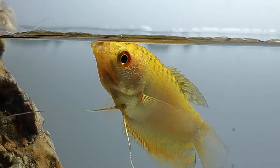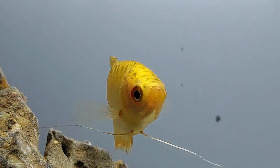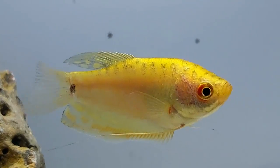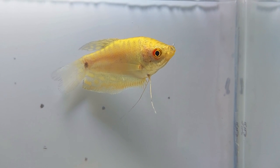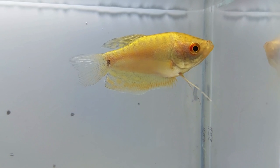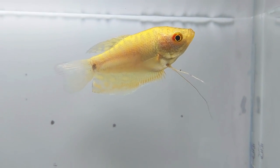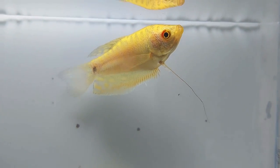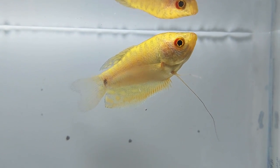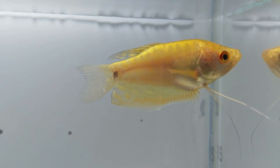You might think filling your tank with different types of gourami is a good idea, but not all of them are created equal. For instance, the kissing gourami is aggressive towards fish that look like themselves and can grow to twice the size of the gold gourami. So if you have a bully in the tank like the kissing gourami, the stress can cause the gold gourami to pale or turn black. If your tank conditions aren't up to par — like not regularly changing the water — this can also lead to color changes.